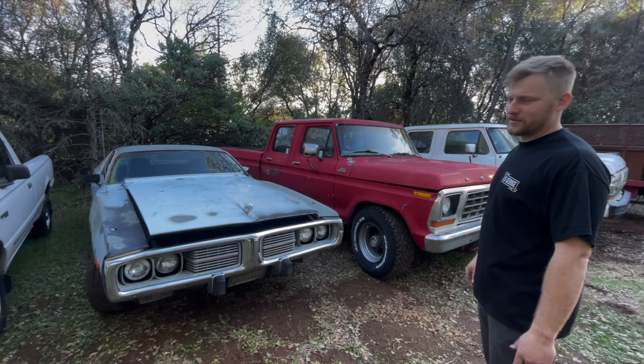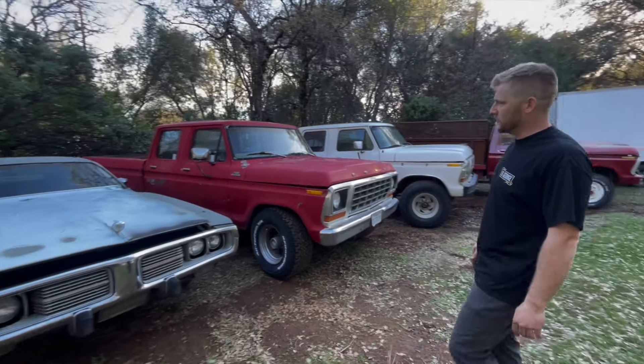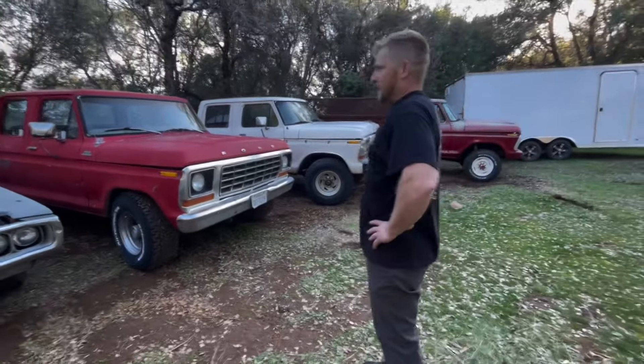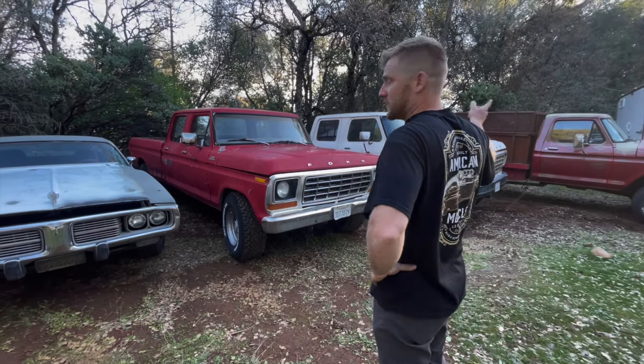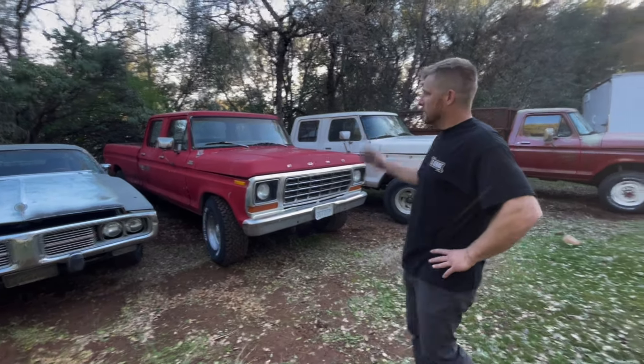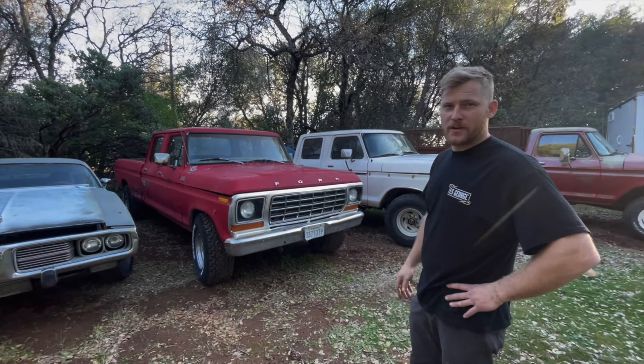'74 Charger — they told me it was a Challenger if you guys saw that video, and I showed up and it wasn't. But that's not Ford. Let's get to the high-caliber ones. Always wanted a crew cab Ford dent-side so it matched my old man's truck over there, and I found this one — it was like a 600-mile round trip.